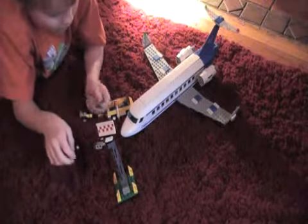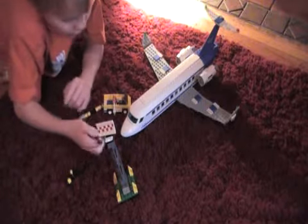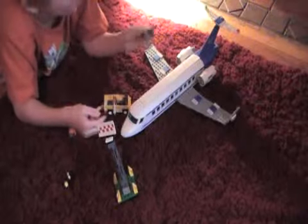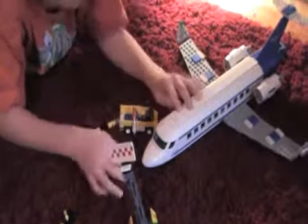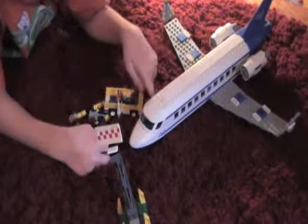This is my Lego City plane. I don't know the name of it. Here's a guy — he's a passenger. It doesn't come up. The passenger, there's no door.